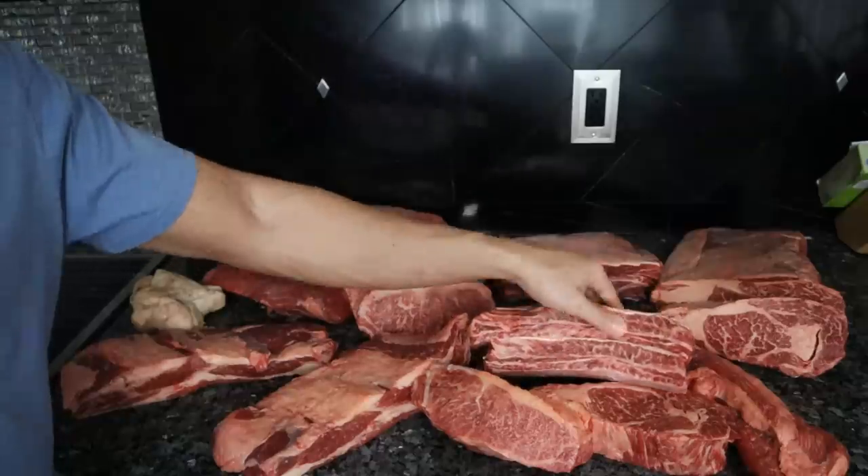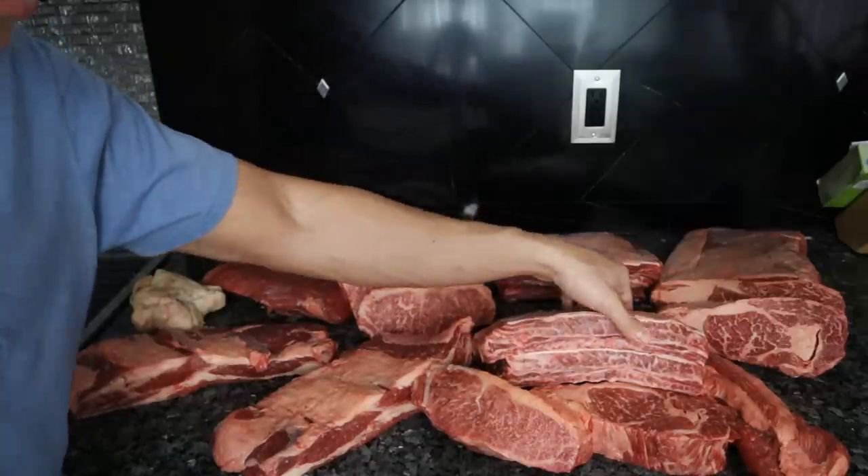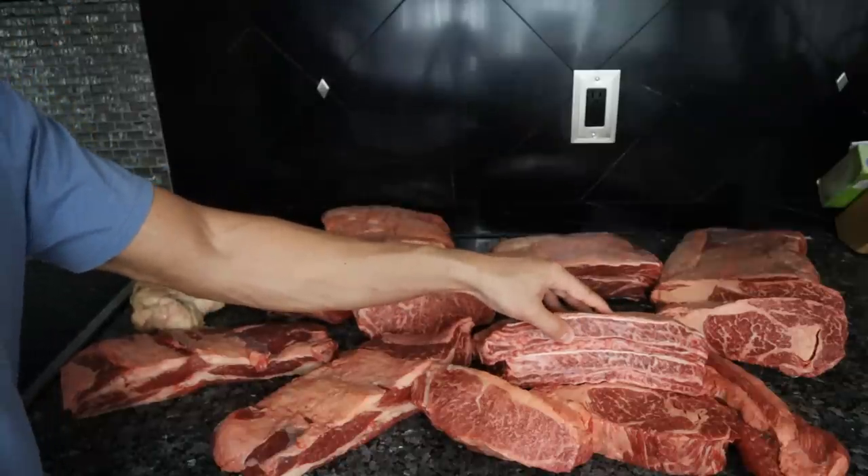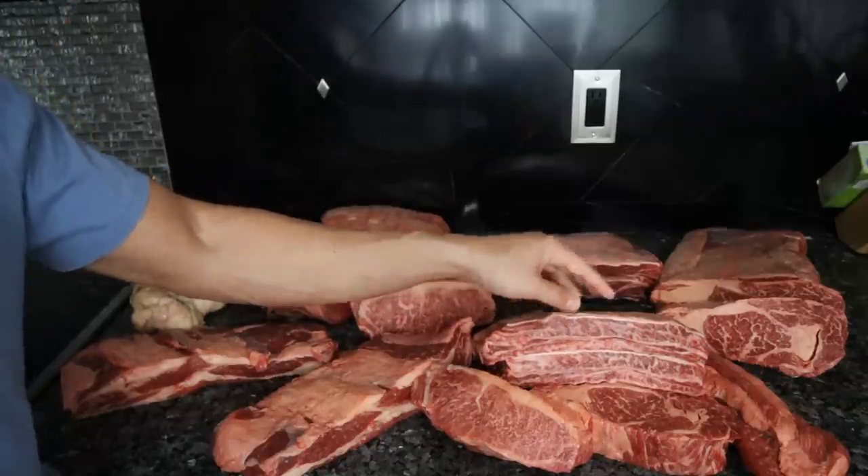We have the short ribs here, and as you can see, there is a very high level of intramuscular marbling. Short ribs are very rich, with a super strong, beefy flavor.